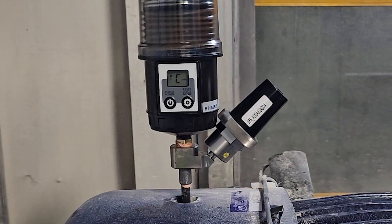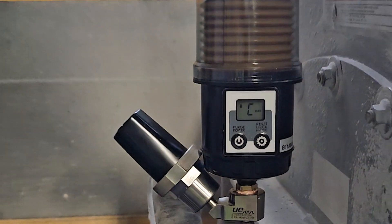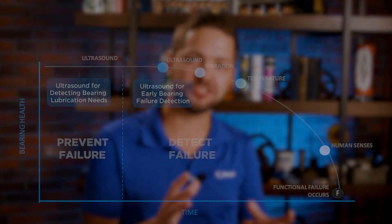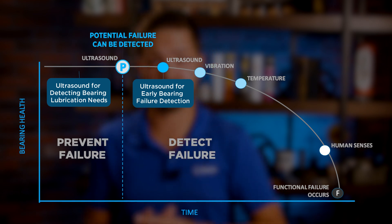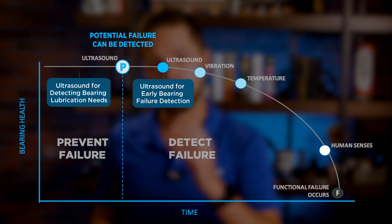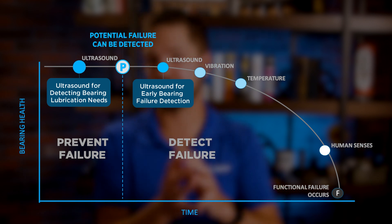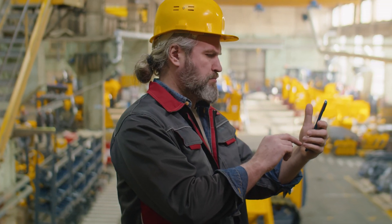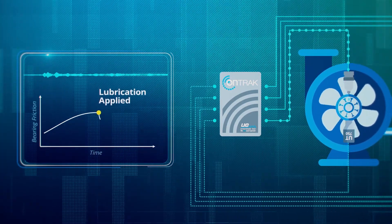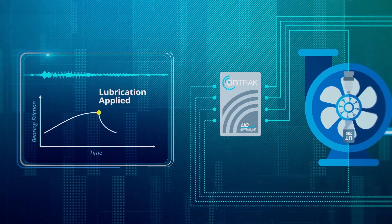Advancements in ultrasound led to a more seamless approach, such as the OnTrack wireless system by UE Systems. This system uses wireless sensor technology to continuously monitor signs of friction and wear. While most condition monitoring strategies identify point P on a PF curve, a wireless ultrasound system works to stop the failure from happening in the first place — before that point P. When any bearing failure increase is detected, an alert is sent to the cloud, accessible through the user's smartphone or tablet, and then the system can remotely lubricate the bearing through a single-point lubricator, or auto greaser, ensuring the right amount of grease is delivered at the right time.